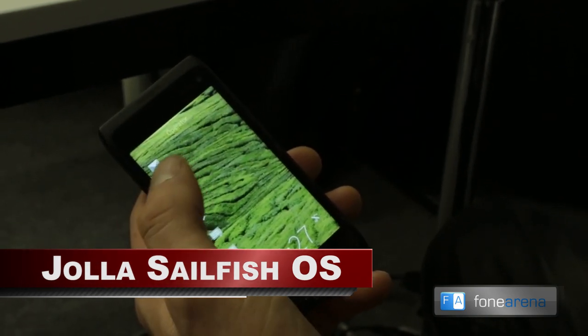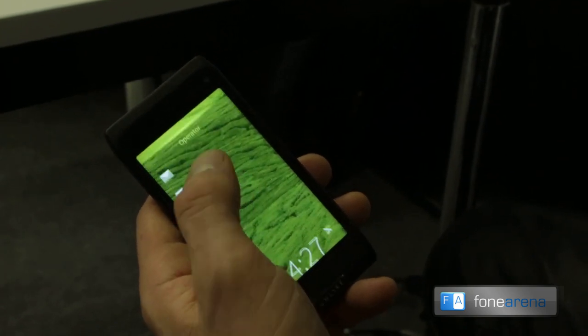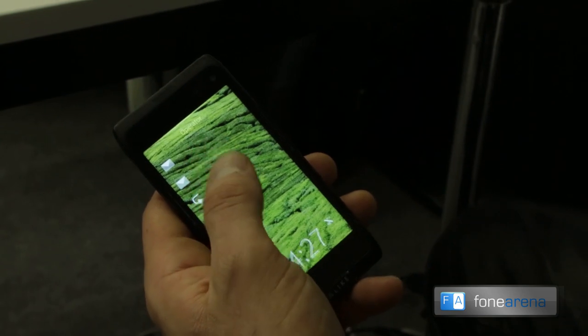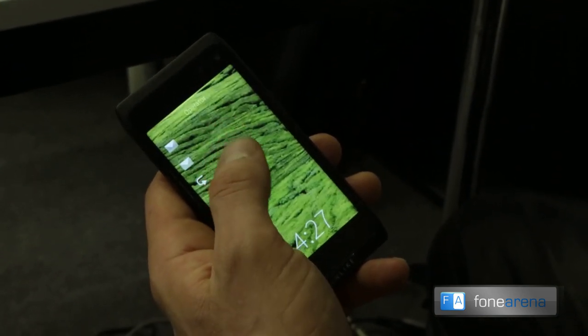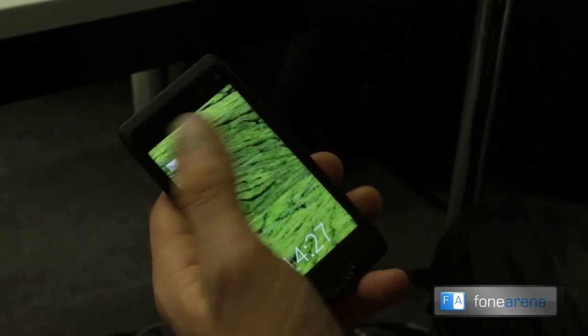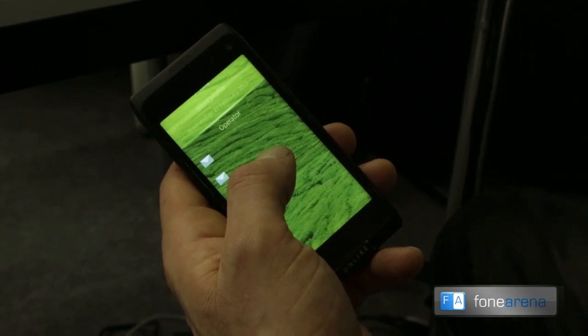Double tap opens the device. The first feature I'll show is this pulley menu. It works with haptics, so you can basically use it without looking at it. If you want to go to silent profile or normal profile, for example, you don't even have to look at the phone — you can just wake it up and feel the haptics.